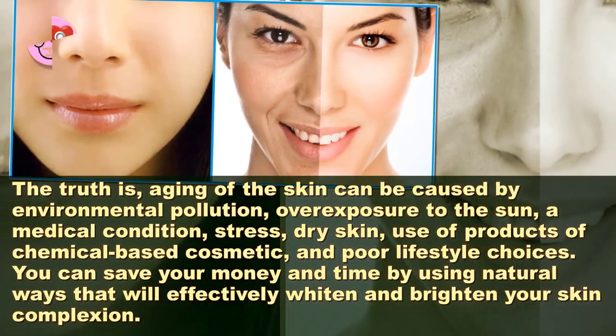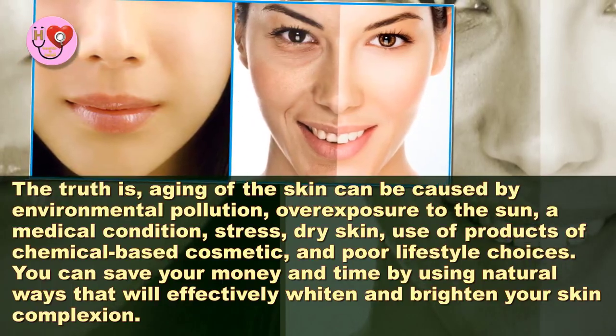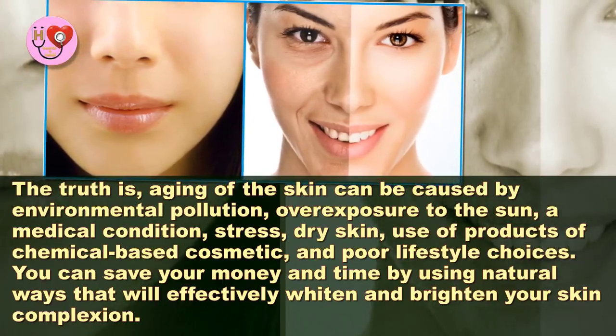Natural Skin Whitening Facial Bleach — Get Tighter, Youthful, Bright Skin. The truth is,